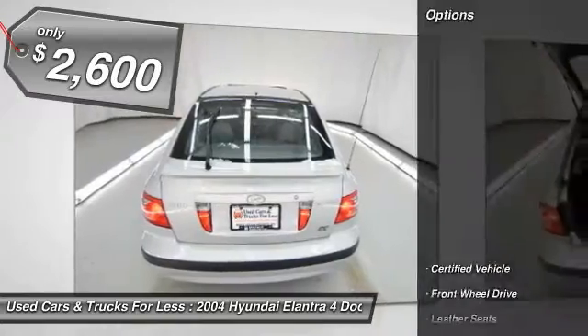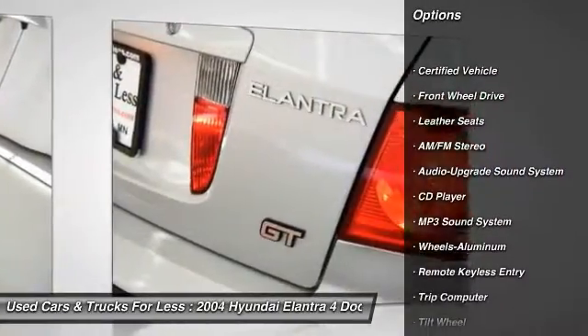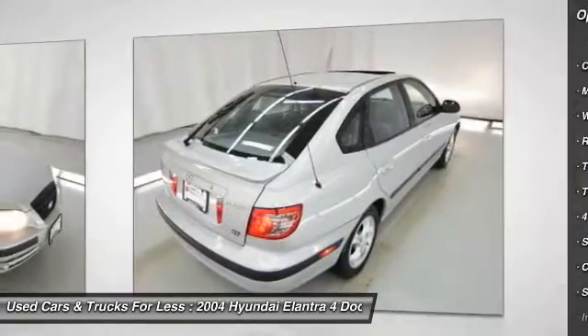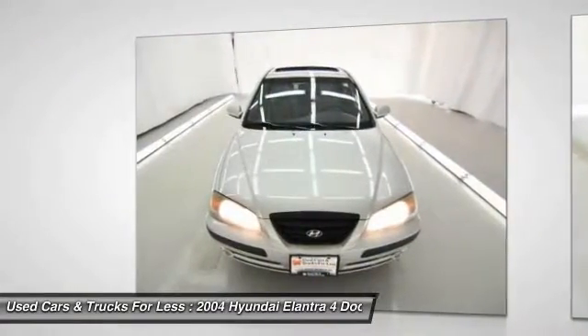Here are some of this vehicle's great options: power steering, air conditioning, front floor mats, aluminum wheels, cruise control, AM FM stereo radio, rear defrost, FWD, premium sound, and child safety locks.